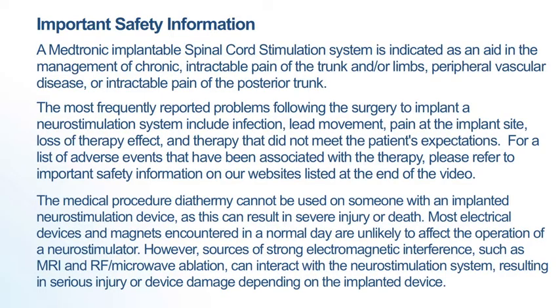Our Medtronic Implantable Spinal Cord Stimulation System is indicated as an aid in the management of chronic, intractable pain of the trunk and or limbs, peripheral vascular disease or intractable pain of the posterior trunk.